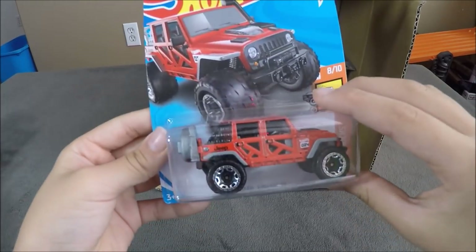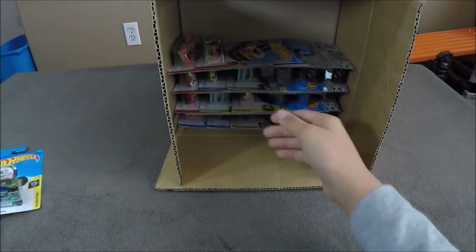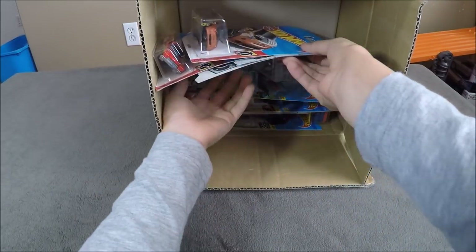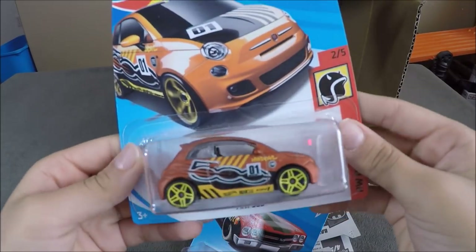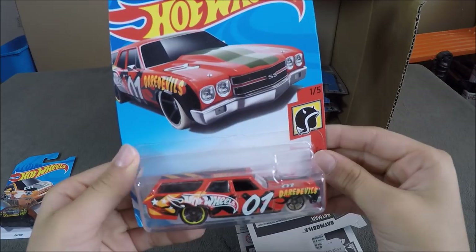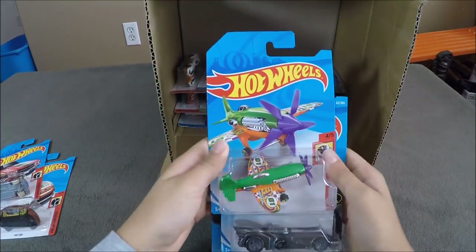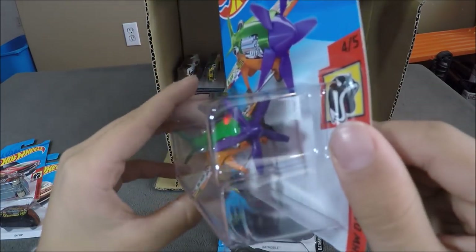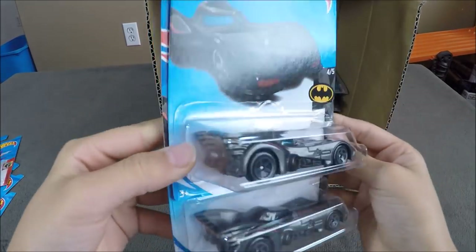Now we have another Jeep Wrangler and a Motor Car. Next cars, we have a Fiat 500, a 70 Chevelle SS Wagon, a Mad Props, and two Batmobiles.